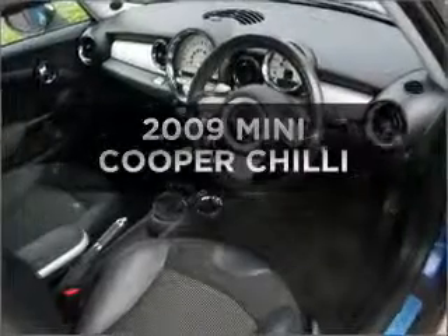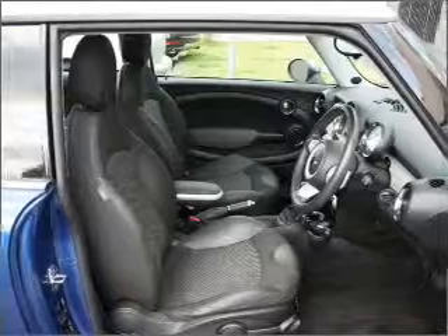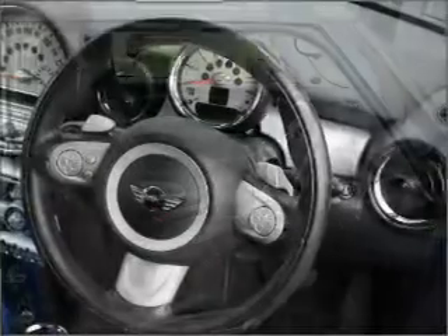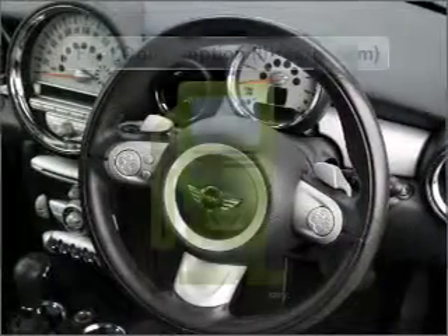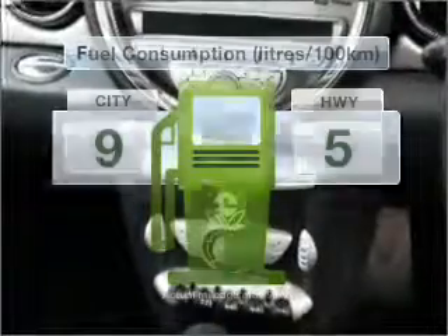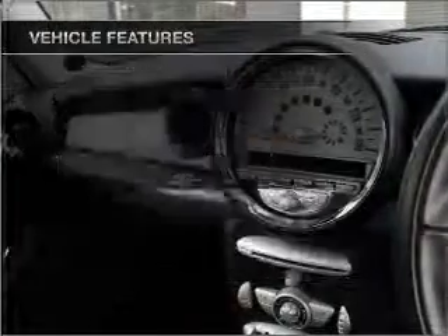Be the envy of your friends in this 2009 Mini Cooper. This well-detailed vehicle could be just right for you, with an efficient four-cylinder engine that responds smoothly to its automatic transmission. Run all over town without worrying about filling up. Plus, enjoy these notable features that are included in this ride.